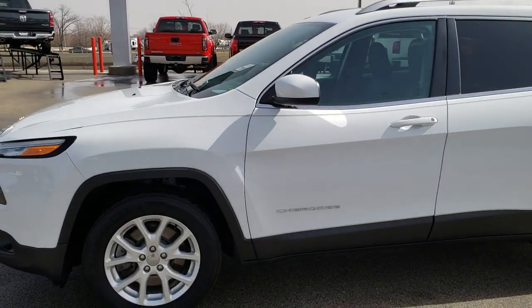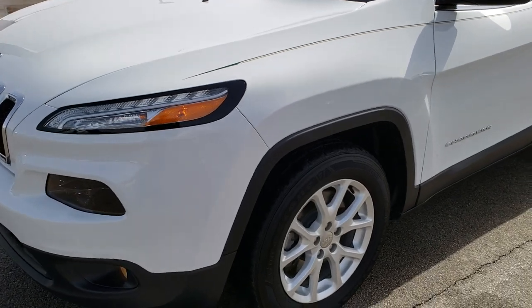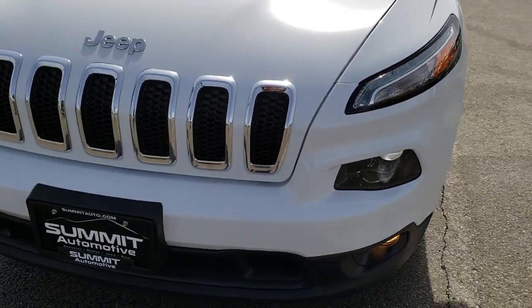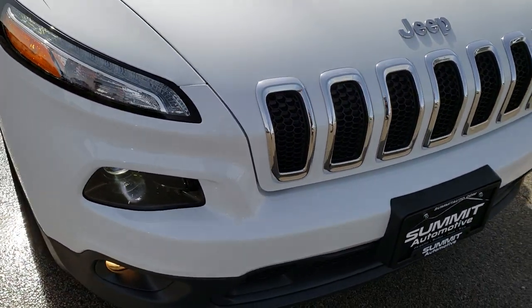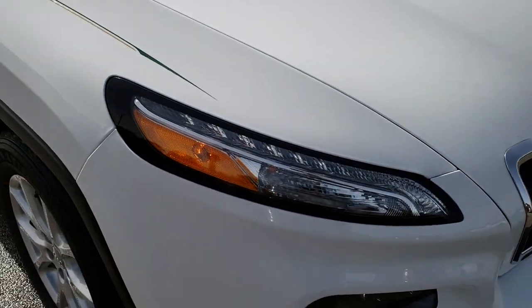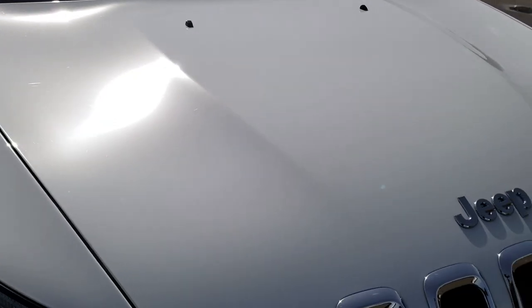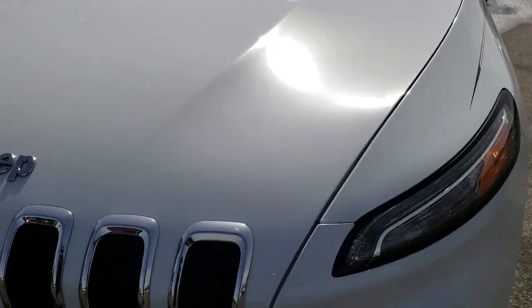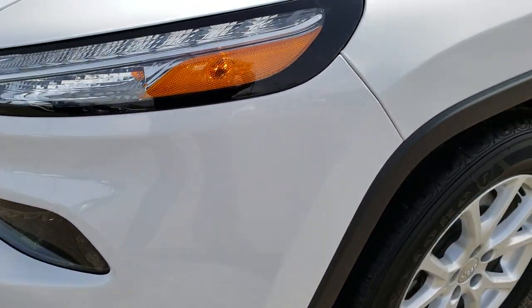This is stock number AT63A. We are here at Summit Automotive in Fond du Lac, Wisconsin, your new and used Jeep headquarters. Today we are checking out this extremely clean 2017 Jeep Cherokee Latitude. From this HD video you will be able to tell just how clean this vehicle is all the way around inside and out.